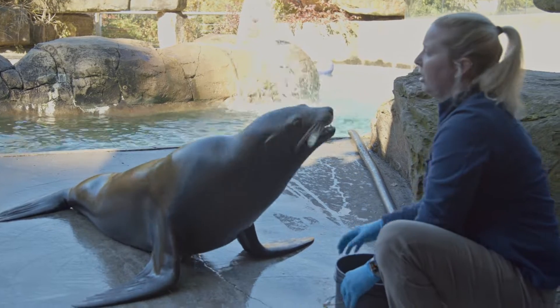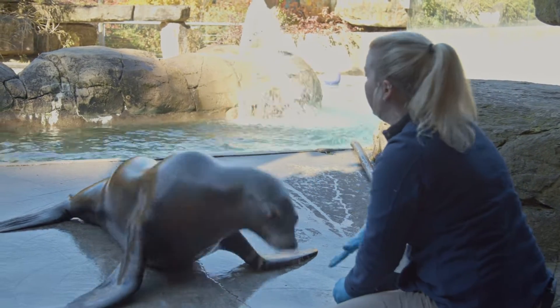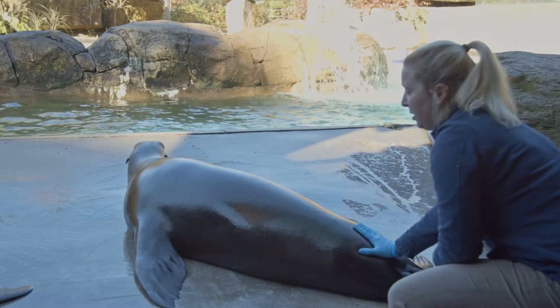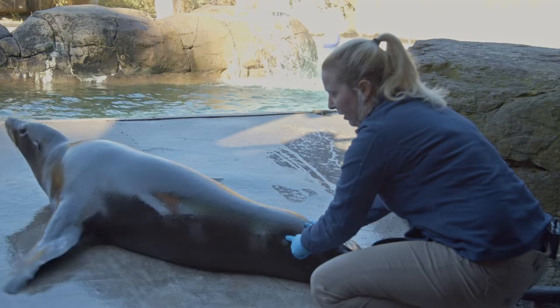Our sea lions here are actually trained to participate in vaccinations. We will have them present to us and we can actually give them a vaccine. We usually give it right about here.